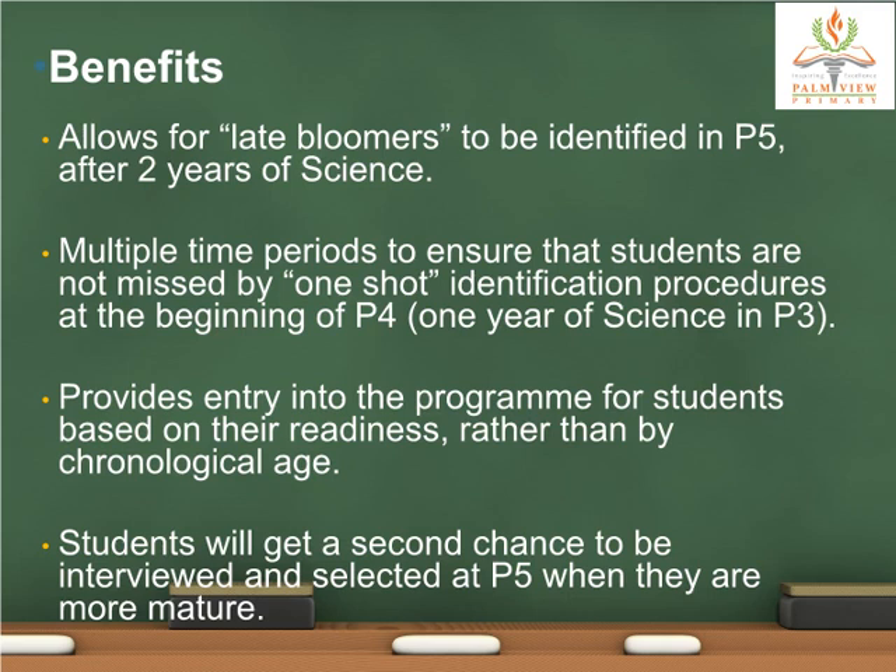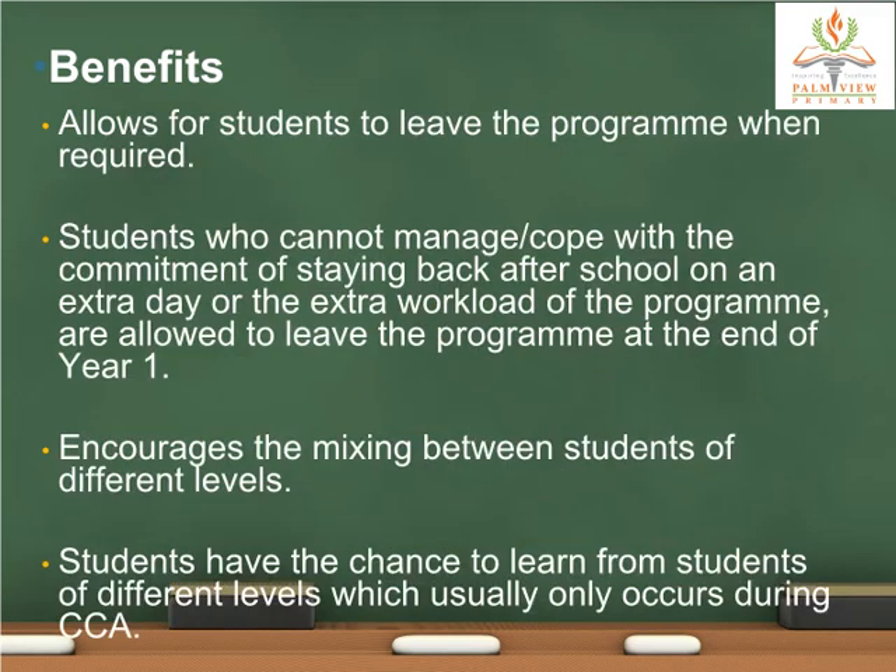These students are usually more mature when shortlisted and interviewed at P5 instead of P4. Students were allowed to leave the program at the end of Year 1. Those who could not manage the commitment of staying back after school on an extra day, or the extra workload, were allowed to leave at the end of Year 1. We have had some students who opted to concentrate on their studies when in P6. By having mixed-level Year 1s and Year 2s, mixing between students of different levels is encouraged, giving them the chance to learn from each other — something that usually only occurs during CCA.